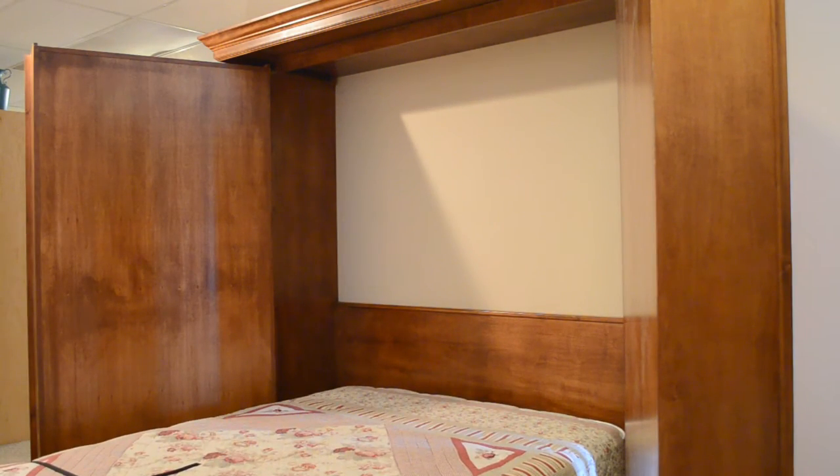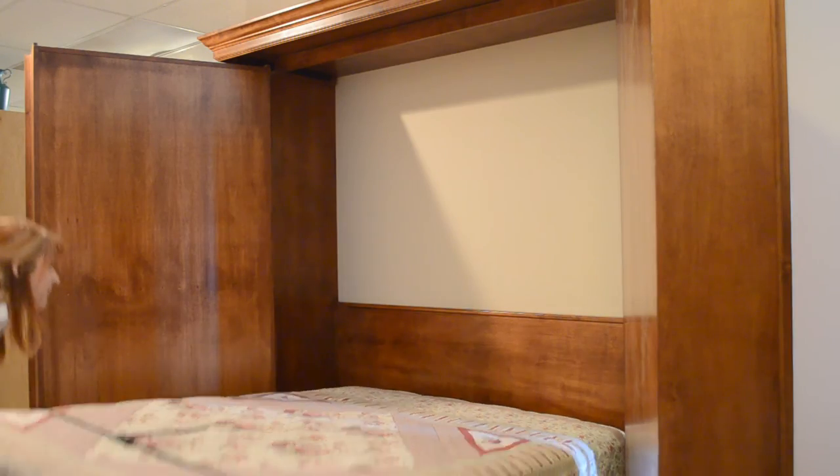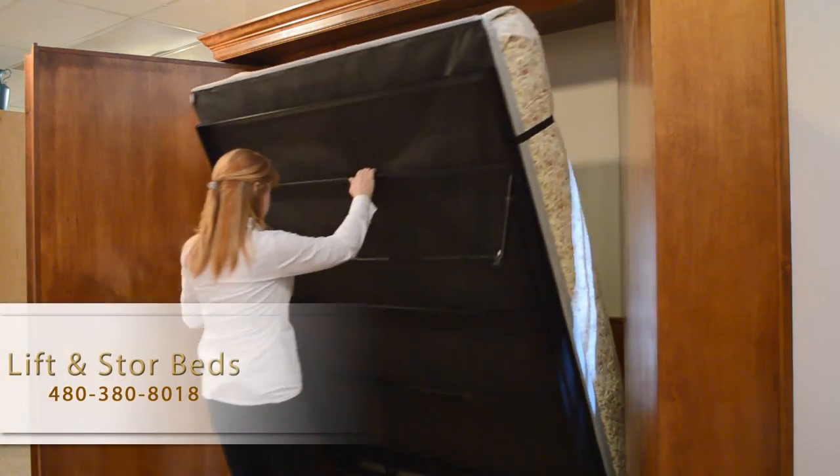This particular unit does not have any side cabinets, but side cabinets can be added to the outside with either a wardrobe cabinet or bookcase shelving. Now we'll put it back up and the bookcases will hide the bed.